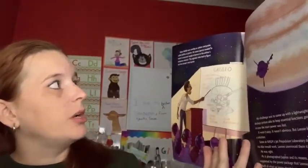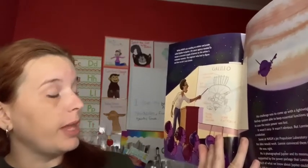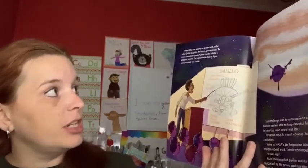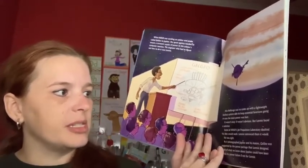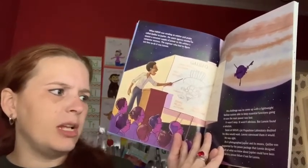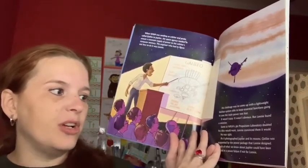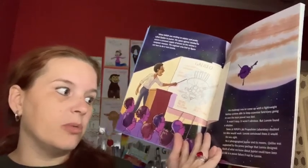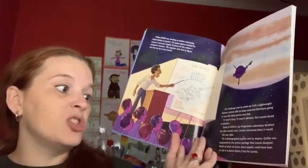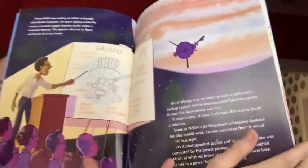When NASA was sending an orbiter and a probe called Galileo to Jupiter, the space agency needed to ensure a constant supply of power to the orbiter's computer memory. The engineer who had to figure out how to do it was Lonnie. His challenge was to come up with a lightweight backup system to keep essential functions going in case the main power was lost. Some at NASA's Jet Propulsion Laboratory doubted his idea would work, but Lonnie convinced them it would — and he was right. As Galileo photographed Jupiter and its moons, it was supported by the power package that Lonnie designed.